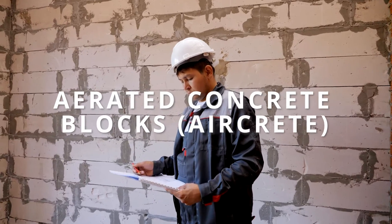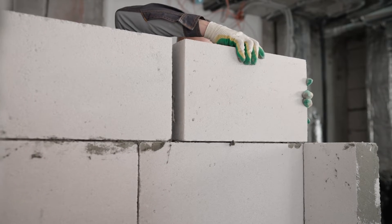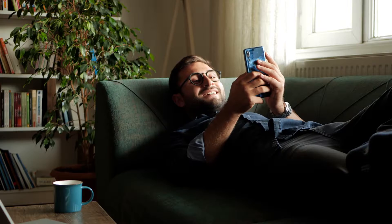Aerated masonry concrete blocks, commonly known as aircrete blocks, bring the benefits of being lightweight and helping with insulation. They're perfect for maintaining a comfortable indoor environment and reducing energy costs. These are commonly seen in residential buildings where energy efficiency is a priority. Their insulating properties keep you cozy and your energy bills in check.